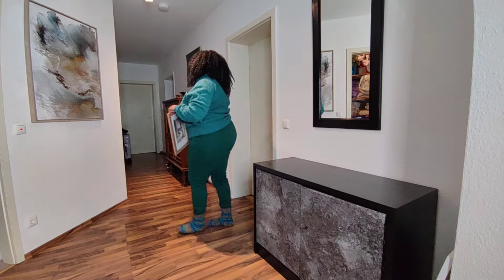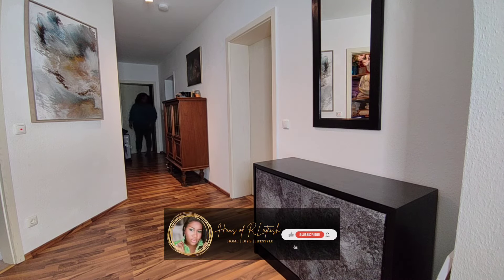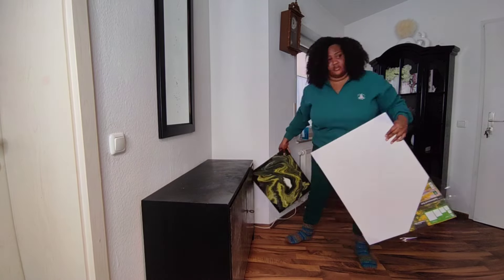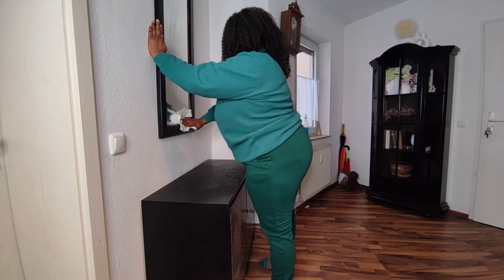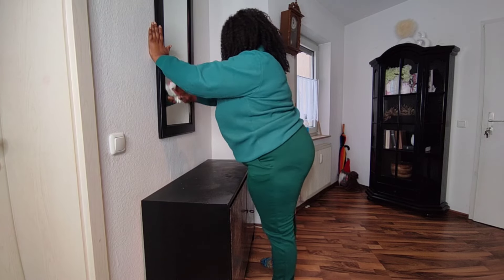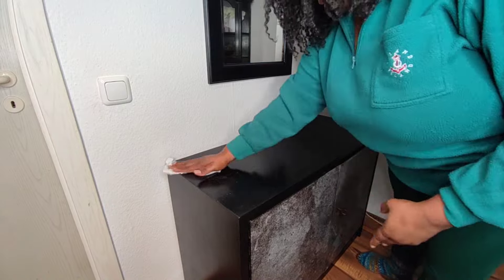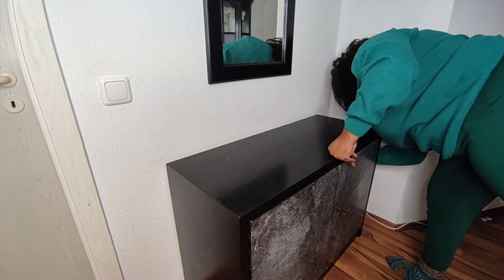We're going to be starting in the entryway. I'm going to be removing everything fall. Goodbye fall. I am so sad to be removing my fall decor. This year feels like it just flew by. I don't remember much about this year, which is kind of sad, but I am very excited for Christmas because Christmas is my favorite time of the year. The air smells different, it just feels different.